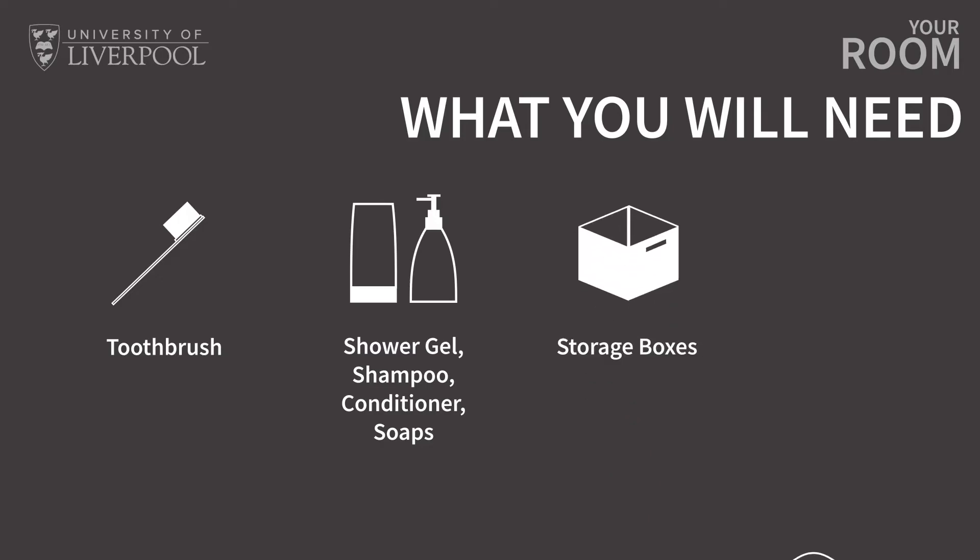You'll also need to think about items for your bathroom. All your toiletries, cleaning products, soaps and items like bath mats, towels and toilet roll are not provided by the University.